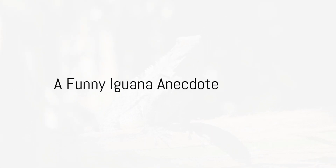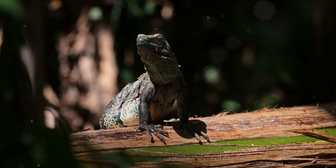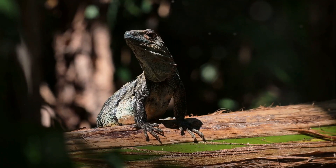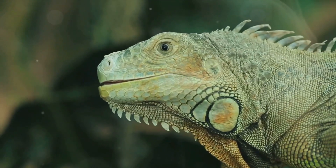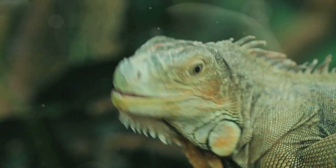Why didn't the iguana want to go to the party? Because he was a reptile — get it? He was afraid he might creep everyone out! All right, I know that's a bit of a corny joke, but it's a fun way to introduce our cool friend the iguana. Iguanas are fascinating creatures full of quirks and surprises.